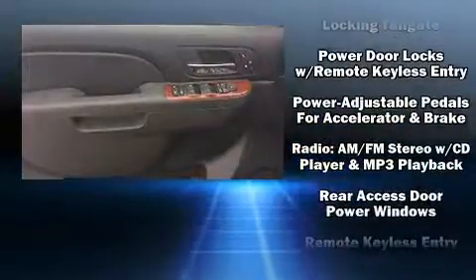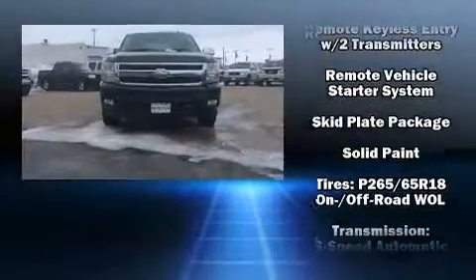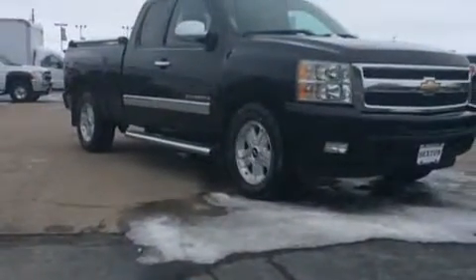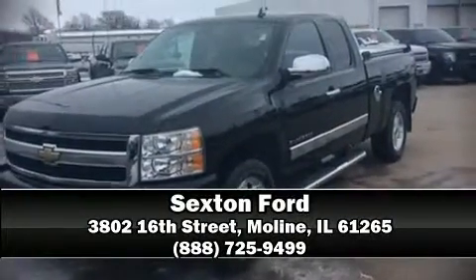Chevrolet also prioritizes safety and security with features such as head curtain airbags, a security system, OnStar, and ABS brakes. For added security, dynamic stability control supplements the drivetrain. Stop by our dealership or give us a call for more information.